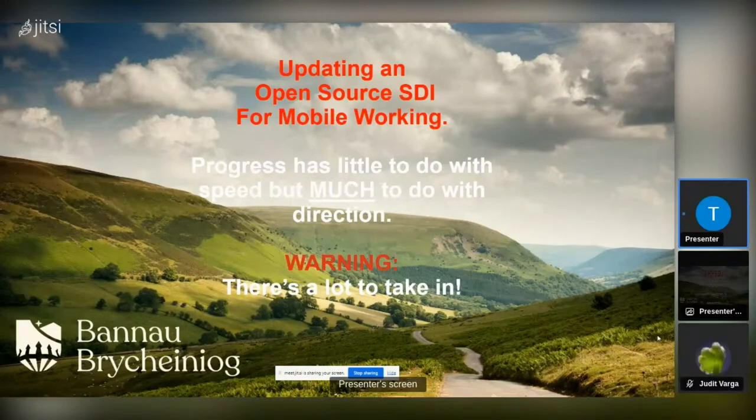We already had open source within the authority, so we're just updating from where we were several years ago. I put a little caption on there: progress has little to do with speed, but much to do with direction. That really sums us up, as you'll see as we go through, because we're just basically a small organization.